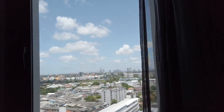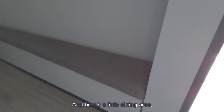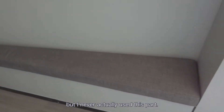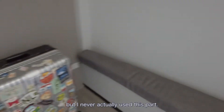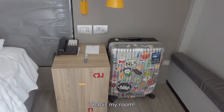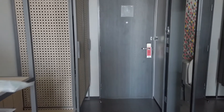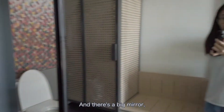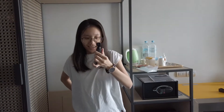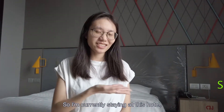Let me show you my view — not bad, right? Not bad. The curtain is really good at blocking out the light. Here's a little sitting area but I never actually use this part, and my luggage is here.